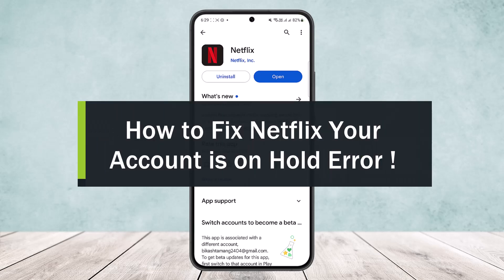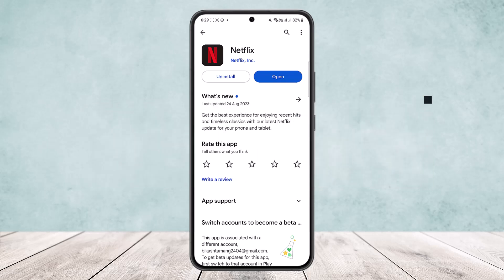How to fix the Netflix 'your account is on hold' error. Hello everybody, welcome back to the channel. Today I'll guide you on how you can fix the 'your account is on hold' error on Netflix.